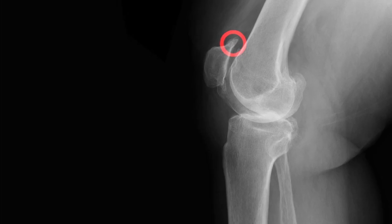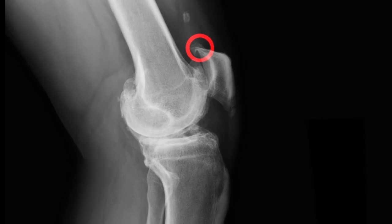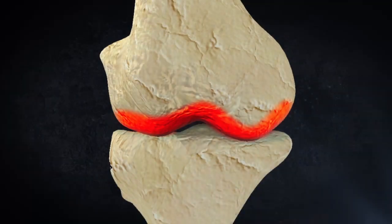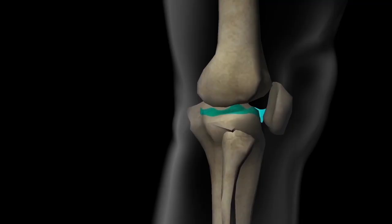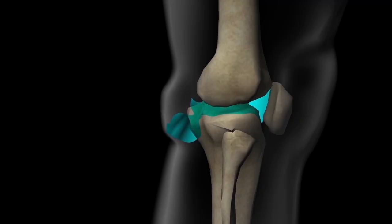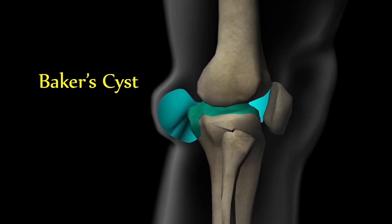Another way the knee protects itself from arthritis is to produce more joint fluid for lubrication. Normally the process works well and the joint fluid decreases pain and improves motion. In some instances, there is too much fluid produced. Some of this fluid goes to the back of the knee in an area called the Baker cyst.